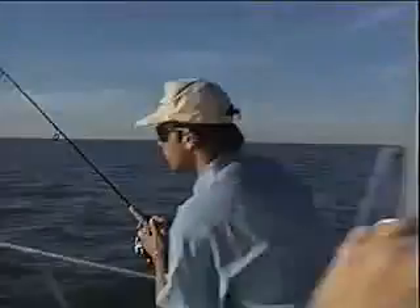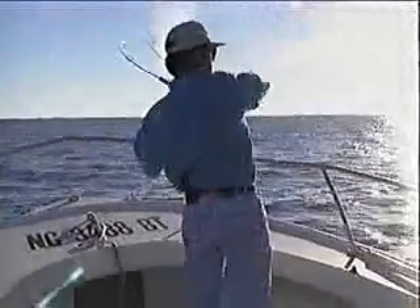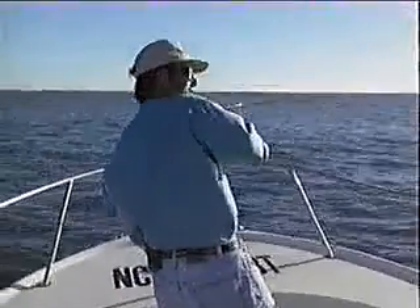Right here — right off the bottom of the boat. There it is! All right! This is fun!